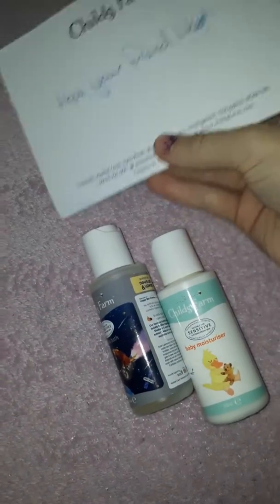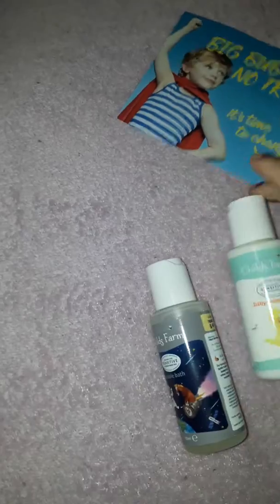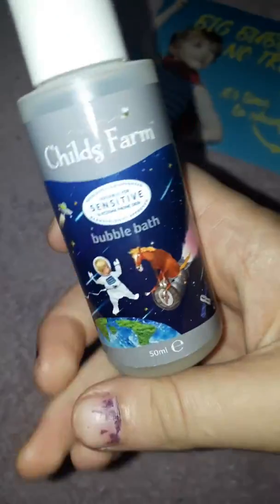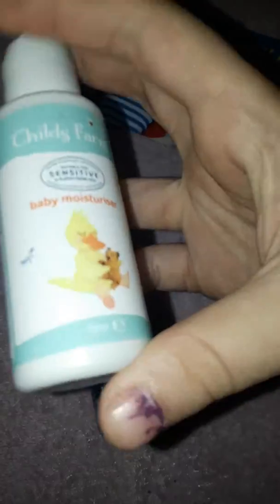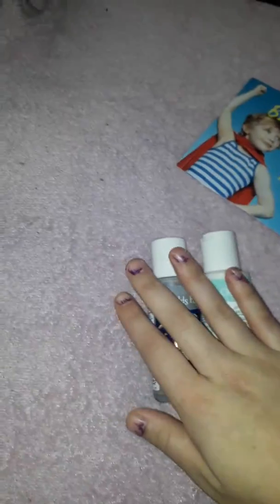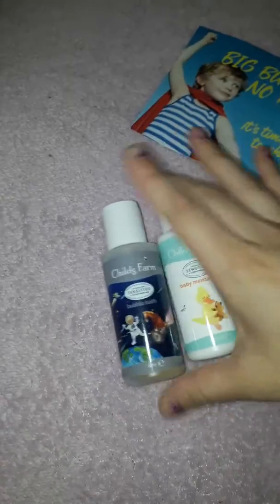Lastly, I have from Child's Farm. It just says 'Hope your friend likes.' These are two samples — I emailed this company and asked if I could try some samples for a girl I know who's pregnant. They sent me a bubble bath for her daughter who is two, and a baby moisturizer for when the baby is born. They're 250ml samples. They said these were the last samples they had left as they'd had a big surge in requests. They are suitable for sensitive and eczema-prone skin.